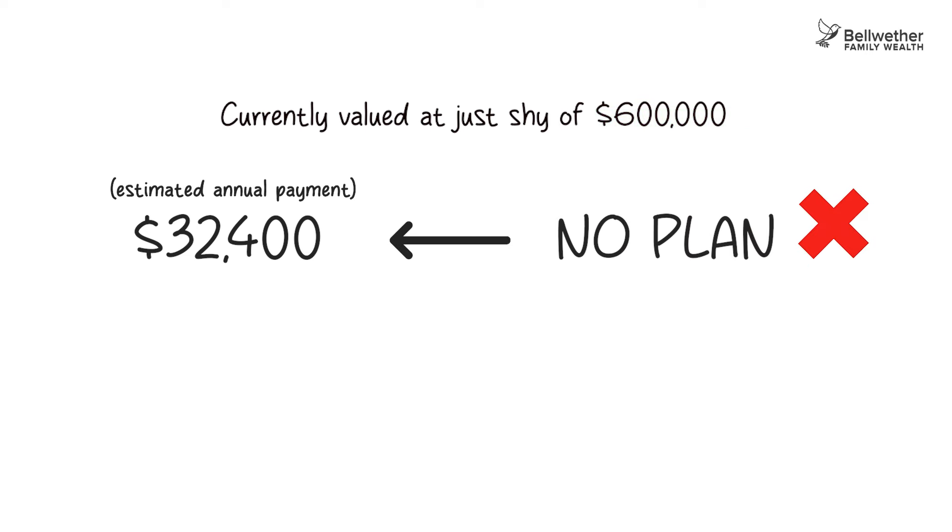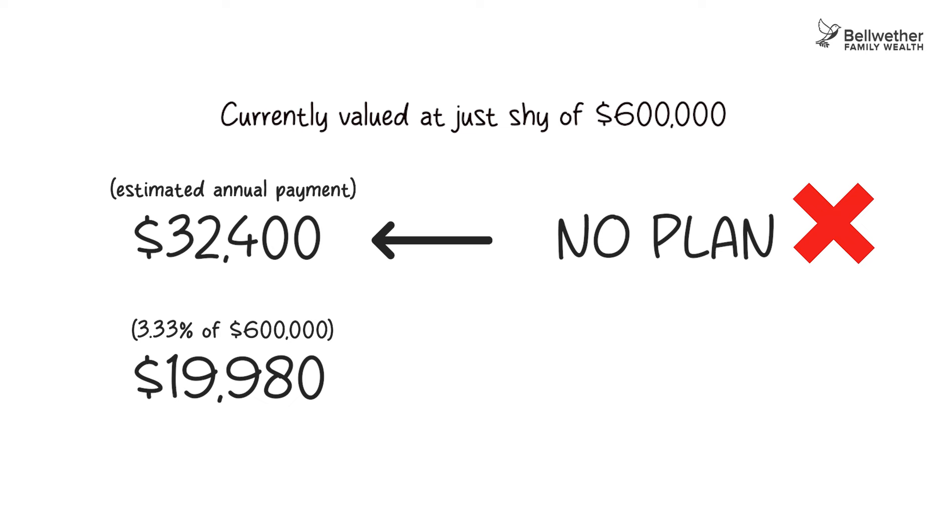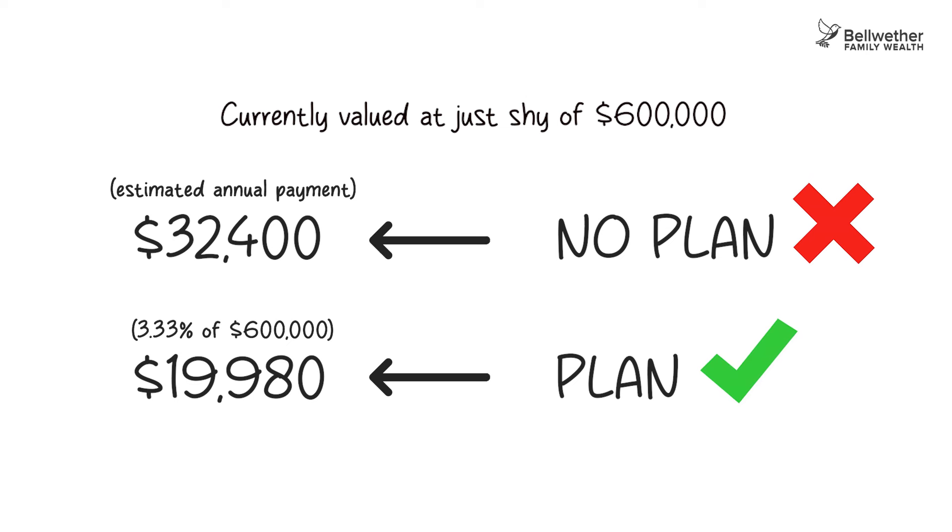Jack and Trish don't really need that much — they've got business income that's more than enough for now. Jack can't avoid taking a RIF payment, but he can select to have the minimum calculated based on Trish's age. Trish has just turned 60, so the minimum is calculated at 3.33%. That's $19,980 instead of $32,400. Since Jack is in the 50%-plus tax bracket, by selecting Trish's age he keeps over $6,000 more in his RRSP invested and growing, to be drawn out later in a much lower tax bracket once his business income winds up.